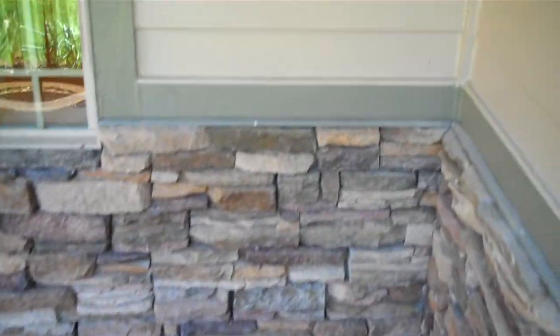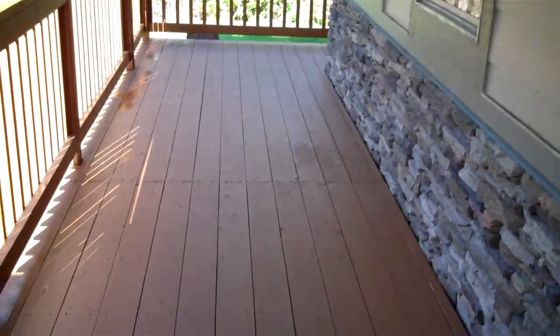Very nicely maintained — this house looks barely lived in. Great covered porch here.